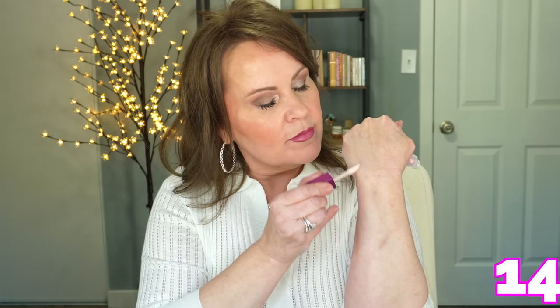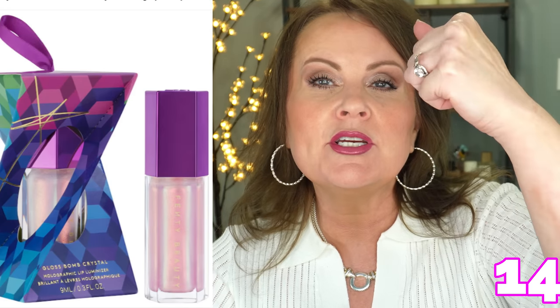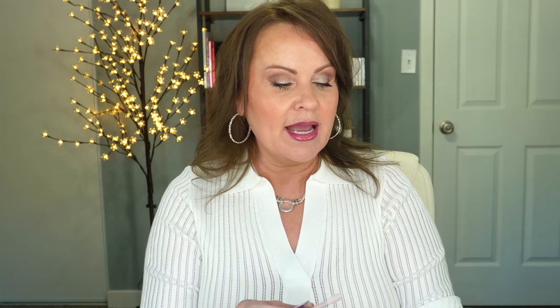From Fenty Beauty, this is an iridescent gloss in this cute little ornament-like packaging. I think I might buy two because it's going to be limited edition. It is so pretty — it shifts between pink and a kind of peach. I love the gloss balm formulas, and this is a beautiful topper and beautiful color. So I might get another one of these.